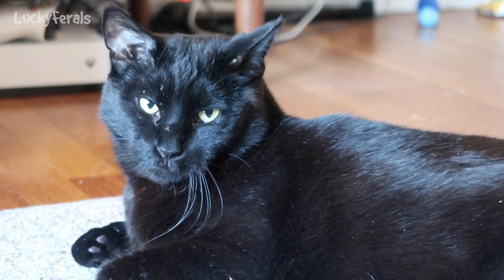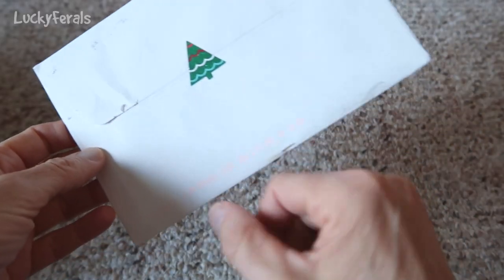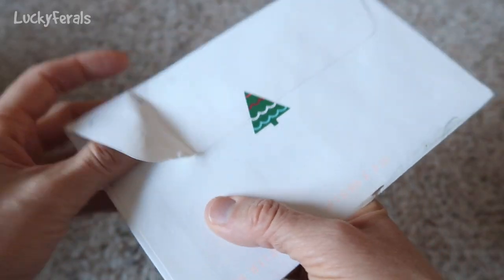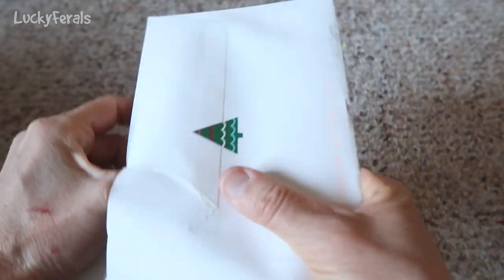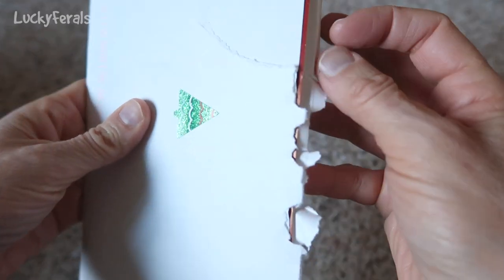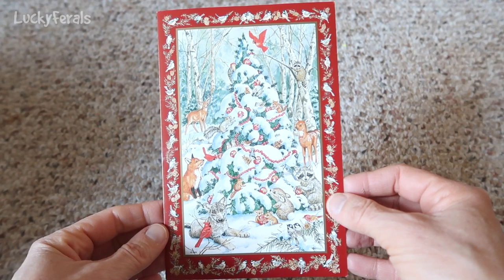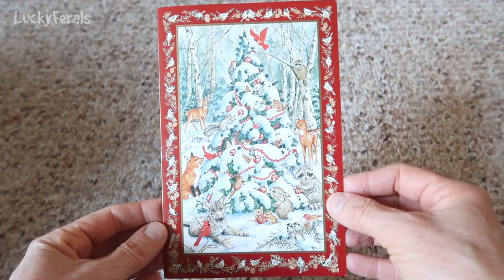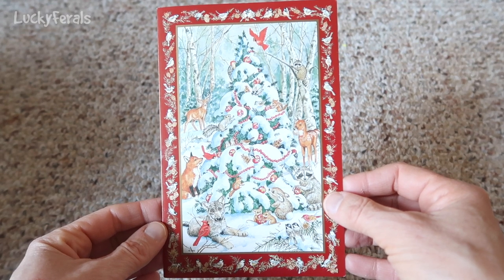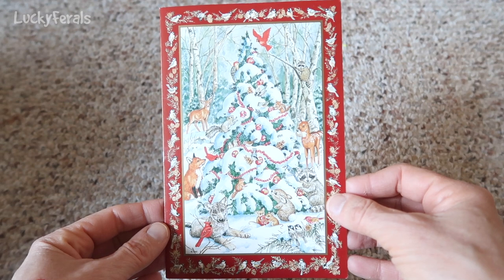You're going to help me with the mail, Boo. Alright, the cats have a card with a cute Christmas tree sticker on it. That's a pretty card with the Christmas tree, and look at all of the animals — it looks like my yard! With the raccoons, and the chipmunks, and the birds, and the squirrels, and the deer.